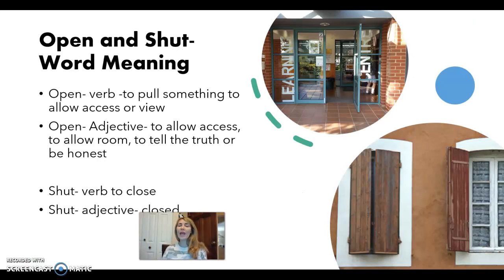All right, that brings us to open and shut. Okay, let's look at each word. Open could be a verb or an adjective. The verb, or action word, means to pull something to allow access or view. So if I open the door, I pull the door open.